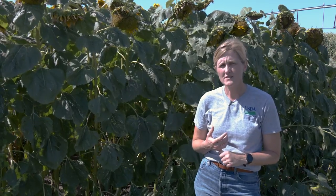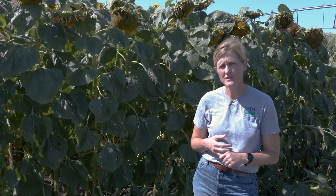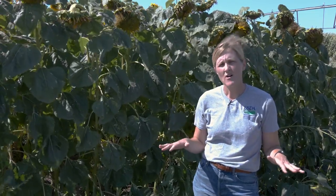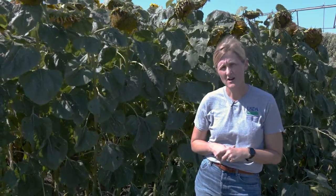Planting larger fields and coordinating with your neighbors so that they're planting sunflower at the same time as you, so that the damage is spread out and not one field gets hit really hard.